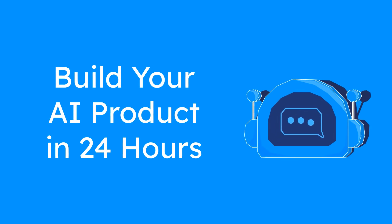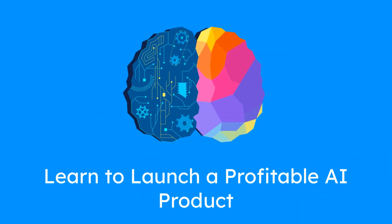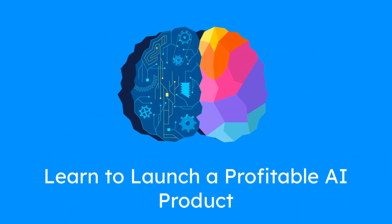Want to build and launch your first AI-powered product in 24 hours? This video will guide you through every step — no tech skills required. Today, you'll learn how to launch a simple, profitable, AI-based product from scratch in just one day.